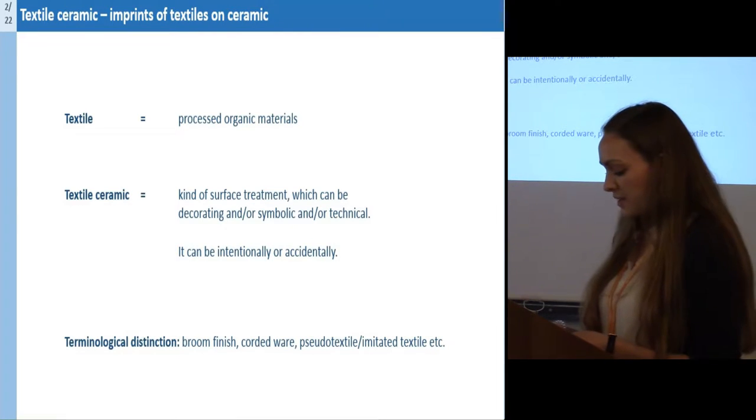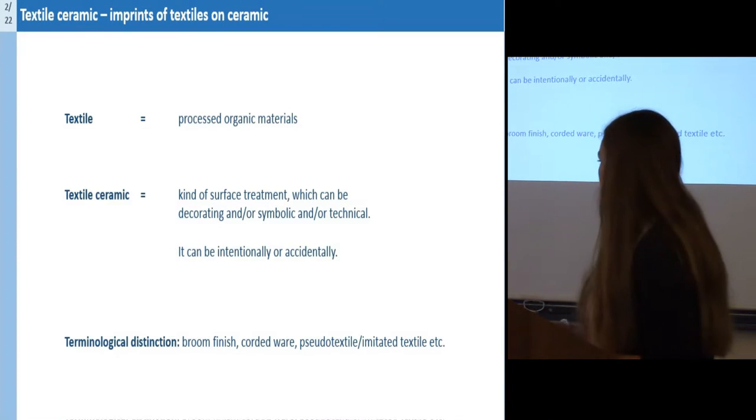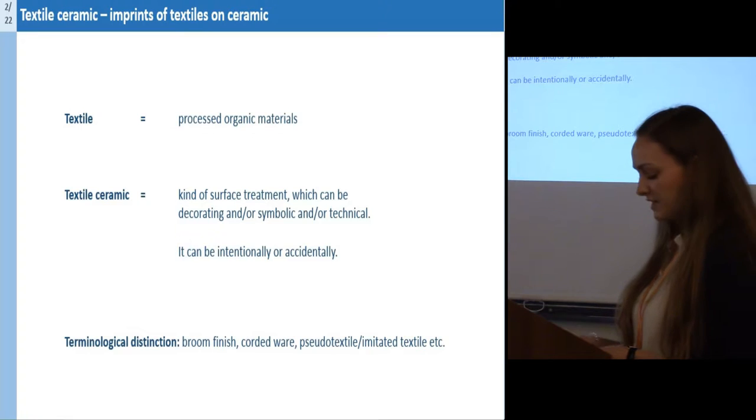This definition of textile ceramic can be separated from, for example, rough finish, corduroy, or similar textile-limited textile treatments.